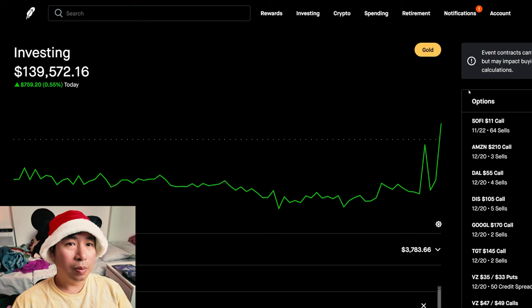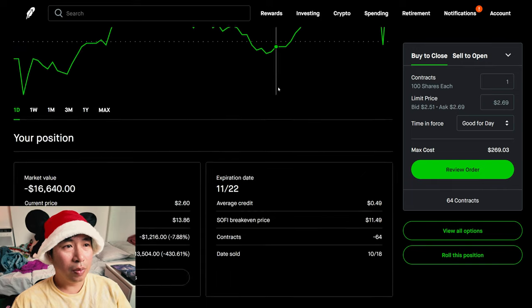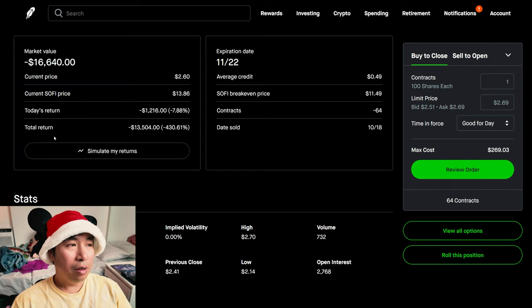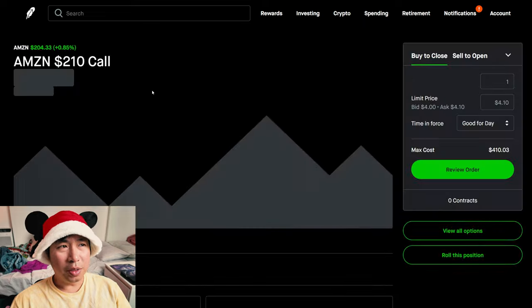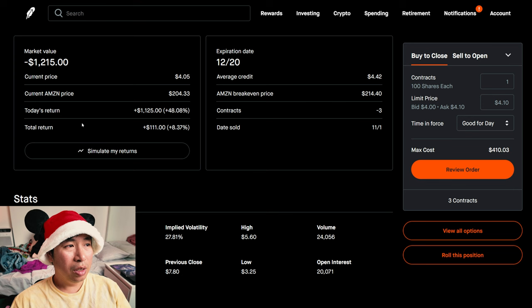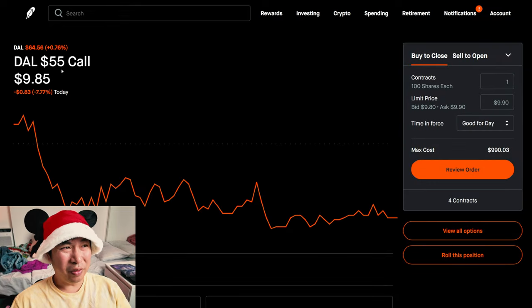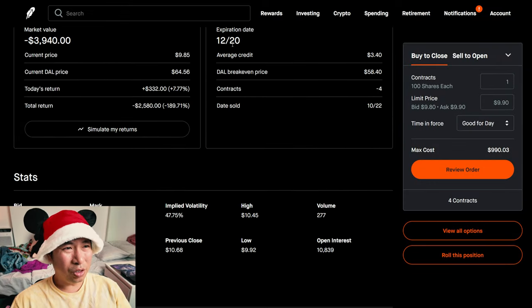Let's go over my positions. For my options, I'm selling SoFi $11 covered calls. These expire November 22nd. My total return, I am down $13,504. I'm selling Amazon $210 covered calls. These expire December 20th. My total return, $111. I'm selling Delta Airlines $55 covered calls. These expire December 20th. My total return, I am down $4,385.